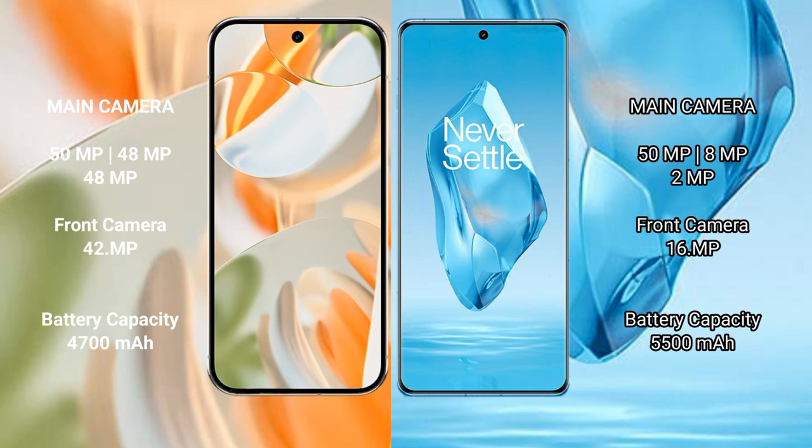The Google Pixel 9 Pro features a triple camera setup with a 50MP main camera, 48MP ultrawide, and 48MP telephoto, along with a 42MP front camera. The OnePlus 12 also features a triple camera setup with a 50MP main camera, 8MP ultrawide, and 2MP telephoto, along with a 16MP front camera.